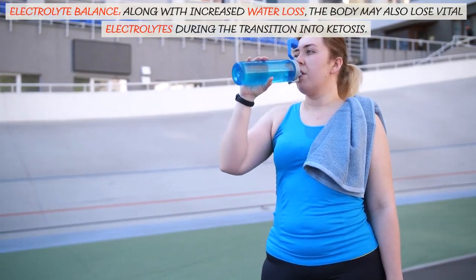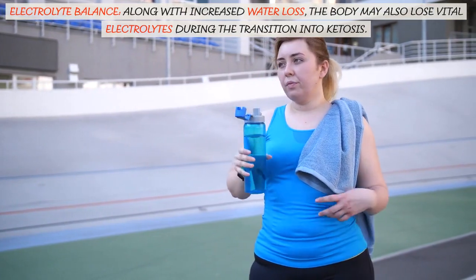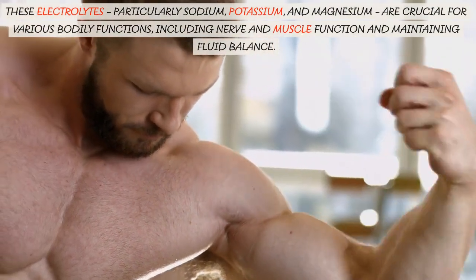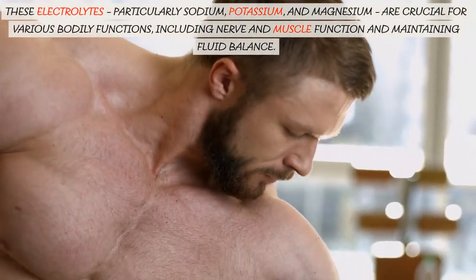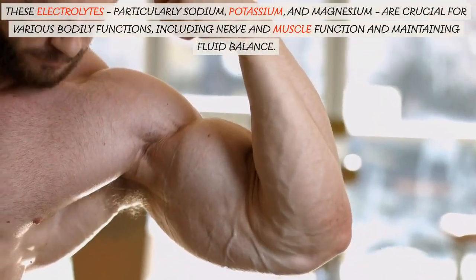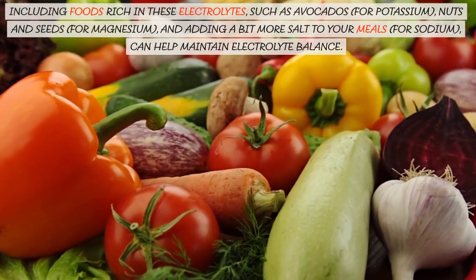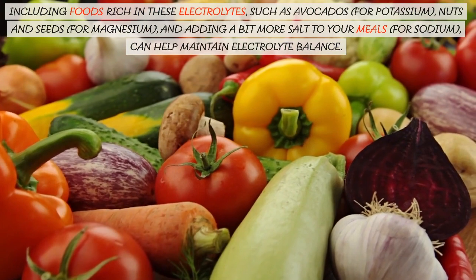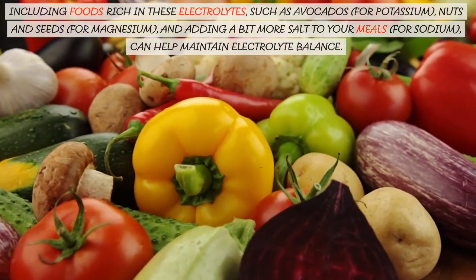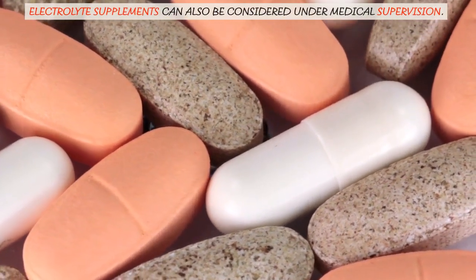Electrolyte balance is another key consideration. Along with increased water loss, the body may also lose vital electrolytes during the transition into ketosis. These electrolytes, particularly sodium, potassium, and magnesium, are crucial for various bodily functions including nerve and muscle function and maintaining fluid balance. Including foods rich in these electrolytes — such as avocados for potassium, nuts and seeds for magnesium, and adding a bit more salt to your meals for sodium — can help maintain electrolyte balance. Electrolyte supplements can also be considered under medical supervision.